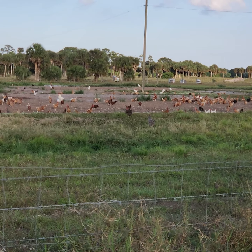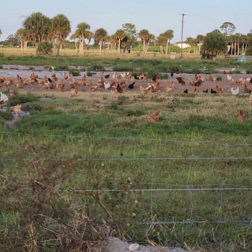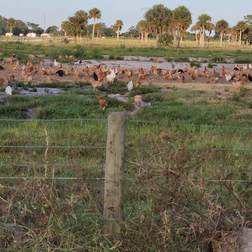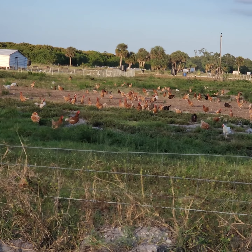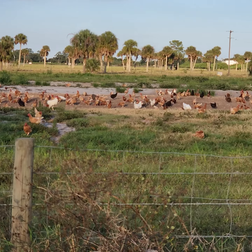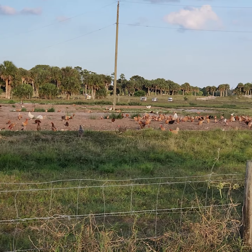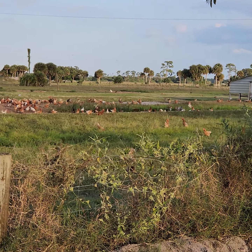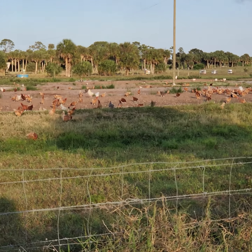It is just absolutely incredible out here — there's an amazing breeze and the chickens are all out. We have several thousand laying chickens in addition to about a thousand laying duck hens. What you're seeing is the chickens outside enjoying the afternoon, taking their little feet and rototilling everything. So when people ask about what the benefit is for the chickens of being outside — they're doing their natural thing.